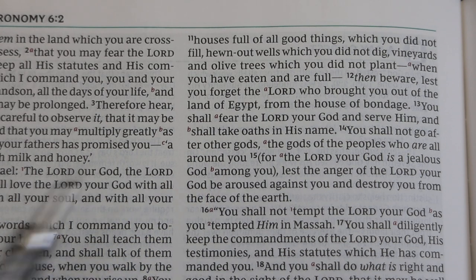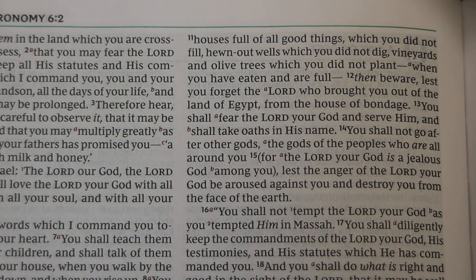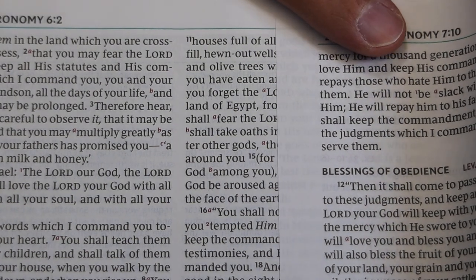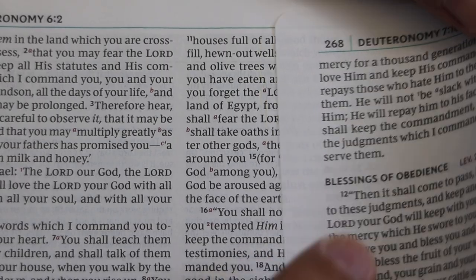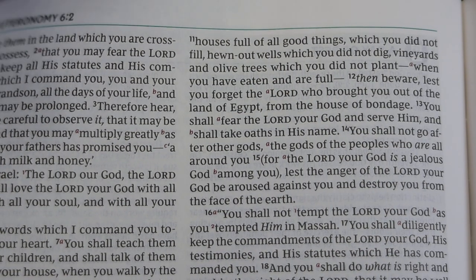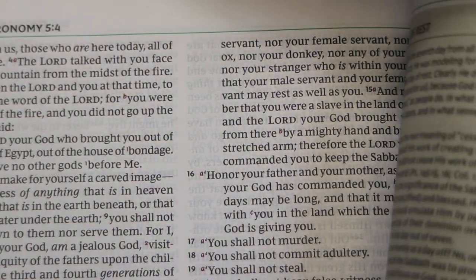This page looks a little bit fainter than the page I'm going to pull over the top, though you may not be able to see the difference on camera. The issue may be because this particular page is printed opposite one of the notes — a note called 'The Day of Rest.'